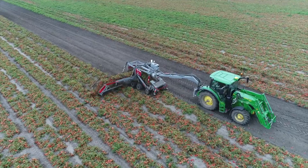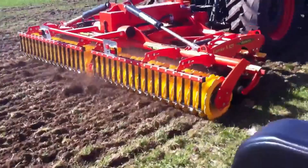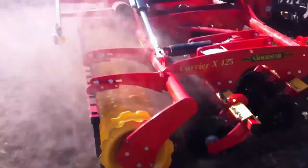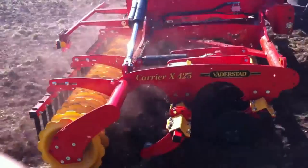This machine aids in easy tilling and soil preparation before planting flowers. It has other uses, like helping to maintain soil moisture by plowing. The size of the machine makes it easy to cover vast areas in little time.